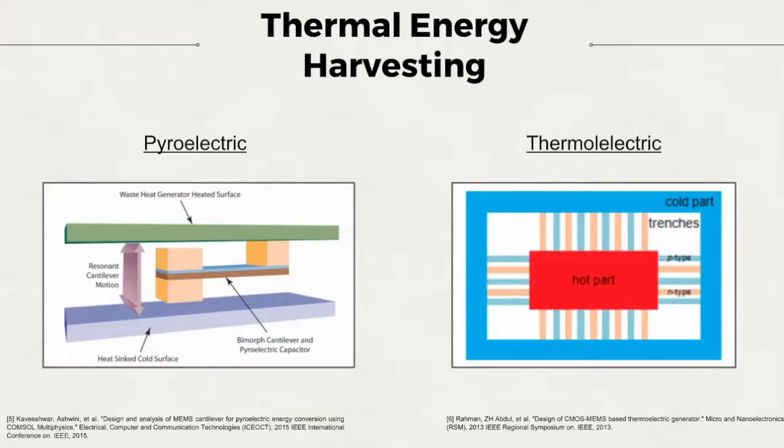Moving on to thermal energy harvesting. Thermal energy harvesting can be achieved using both thermoelectric and pyroelectric effects. On the left, we have a high efficiency, high energy converter based on a temperature-cycled cantilever. On the right, we have a micro-scale thermoelectric generator consisting of p-doped and n-doped thermocouple junctions.